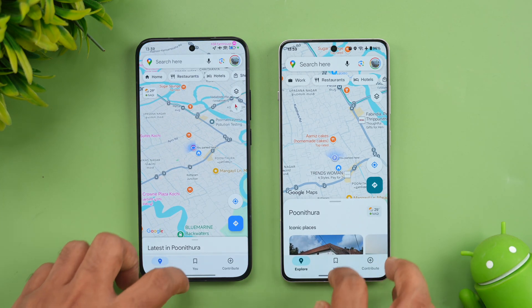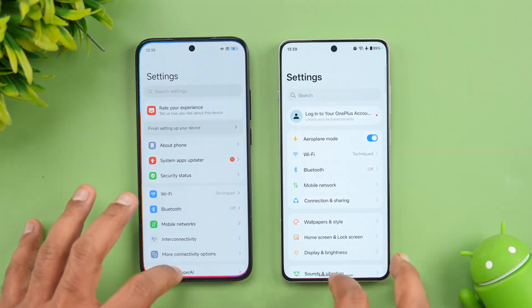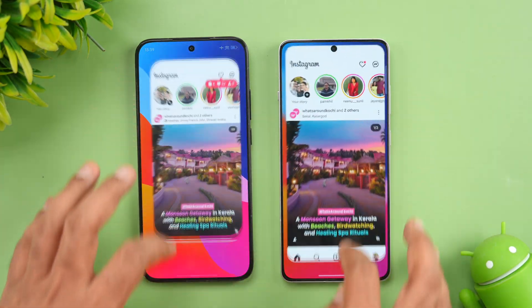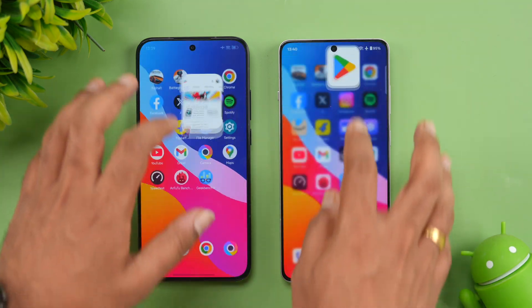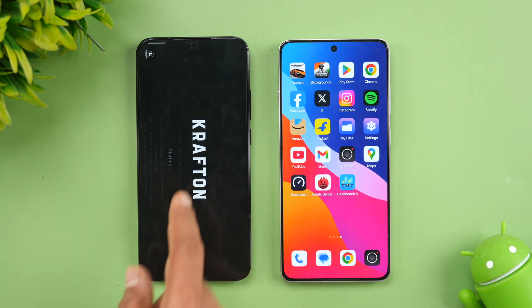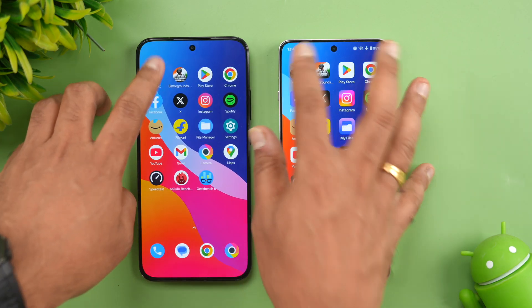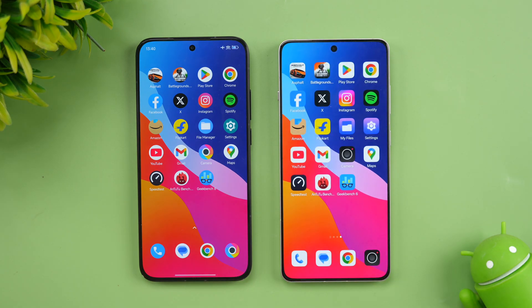Next let's see the memory management of these two devices. As of now, all the apps are available in memory — Amazon is available, Spotify is retained, and all the apps are retained on both. Memory management seems to be really good. However, BGMI was reloaded on the Poco F7 — that's the one app which was reloaded. Finally Asphalt — both devices have Asphalt Unite in memory. So except for one app, both devices did a really good job in terms of memory management. OnePlus once again did a slightly better job retaining all apps, while one app was reloaded on the Poco F7.